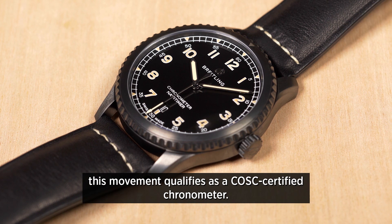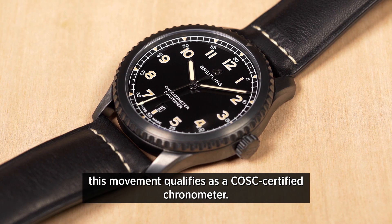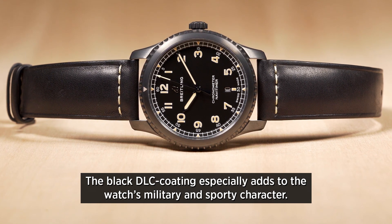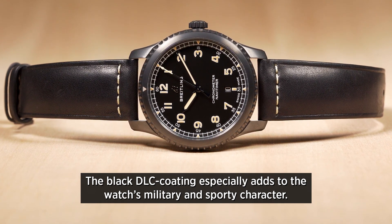As you'd expect from Breitling, this movement qualifies as a COSC certified chronometer. The black DLC coating especially adds to the watch's military and sporty character.